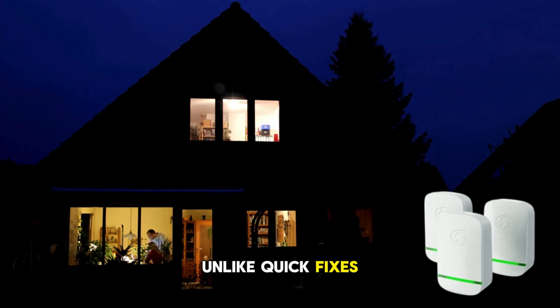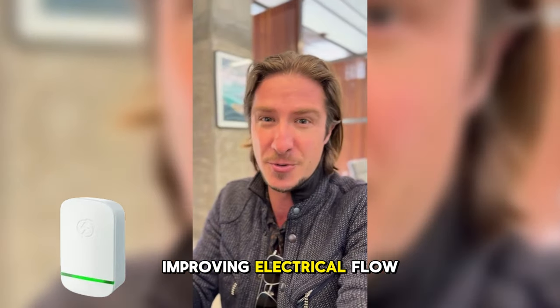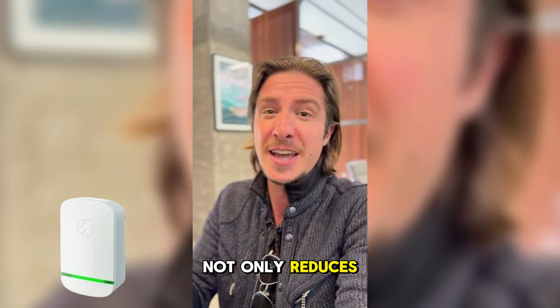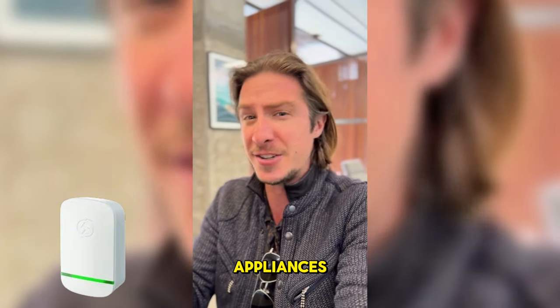Unlike quick fixes that don't last, StopWatt addresses the root causes of energy inefficiency. By stabilizing power, improving electrical flow, and filtering harmful EMF electromagnetic fields, it not only reduces energy waste but also enhances the performance of your electrical appliances.